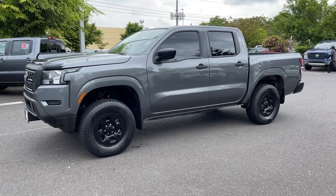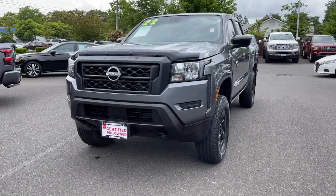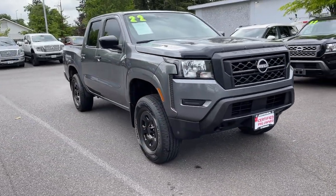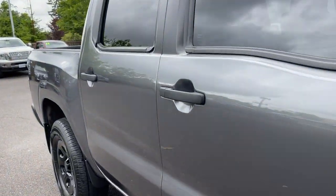Get into the 2022 Nissan Frontier. With less than 15,000 miles on the odometer, this vehicle stands out from the rest. Here's a hard-working Nissan Frontier, the midsize pickup that's durable, comfortable, and up to the task. Whether you're on the job site or hitting the trail, this rugged partner has your back.